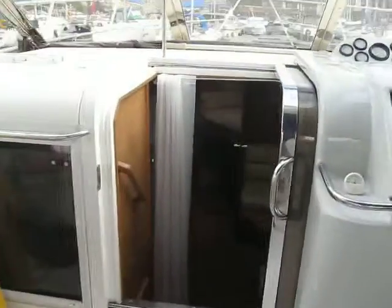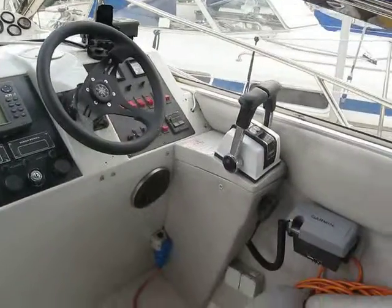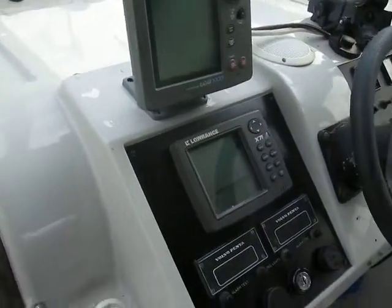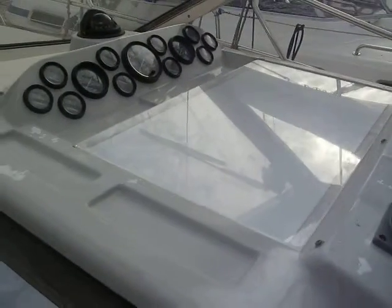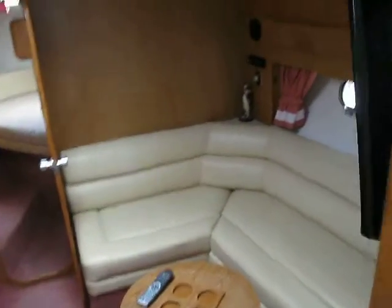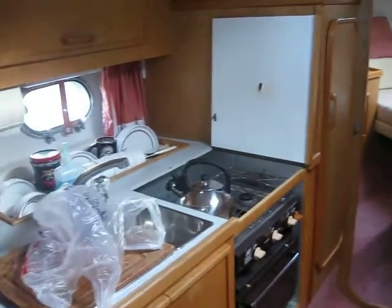Here we are, let's have a look at this Fairline target. Let's look at the helm stations — radar, fish finder, GPS — and the nav station down the companionway. I do like the wood in these Fairlines; it's a lovely colour. Galley, nice saloon.